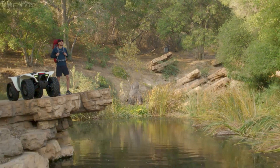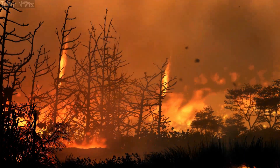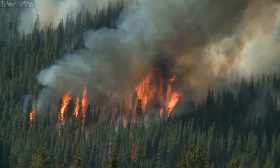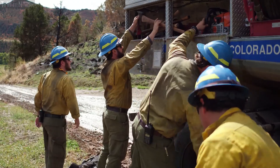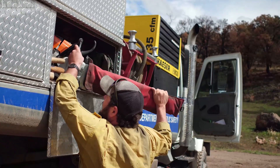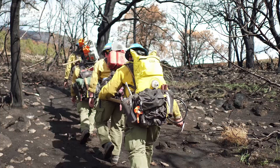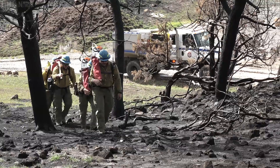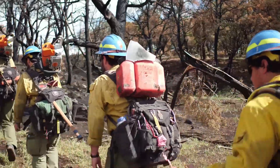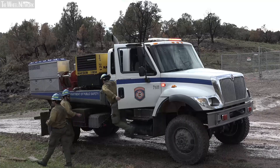One of the biggest challenges for the division of fire prevention and control is allocation of resources. People are the number one resource, and relieving firefighters to focus on the main task of fighting fire is critical. Currently, firefighters carry about 50 pounds of equipment including chainsaws and water packs up steep terrain, making them really fatigued before they even get to the fire.